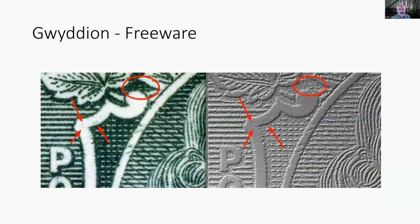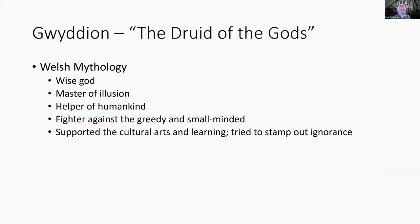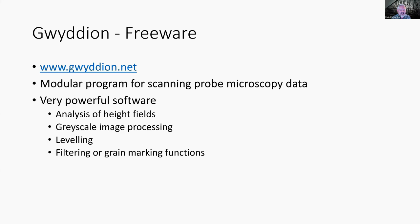Gwydian is freeware that is really good for engraved stamps. Most stamps before 1940 are engraved. If you're a collector of stamps before 1940, Gwydian is a great feature — you'll be able to identify nicks and plate varieties. Gwydian by definition is named after the druid of the gods in Welsh mythology, a wise god and master of illusion, helper of humankind. It's gwydian.net — I encourage you to go to it. It's a modular program for scanning probe microscopy data. It analyzes height fields, grayscale, leveling, filtering, and grain marking functions. Height fields are great for embossed or engraved stamps; grayscale can see things magnification alone cannot.